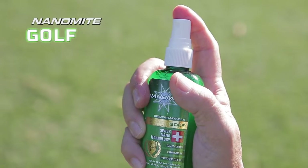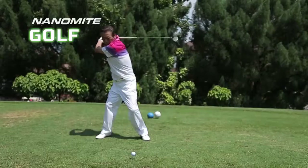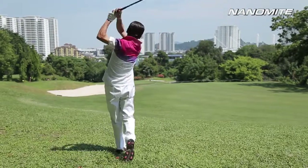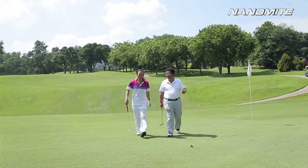Cleaning golf clubs is much easier now with Nanomite. With just one spritz, the Nanomite Golf provides ongoing UV protection for your clubs, grips, bags and balls. With the Nanomite Golf, your golfing days will never be the same again.